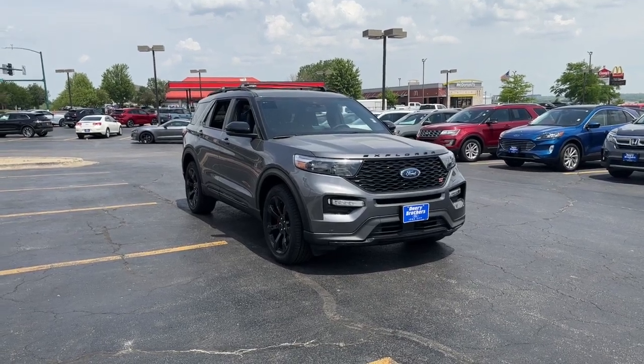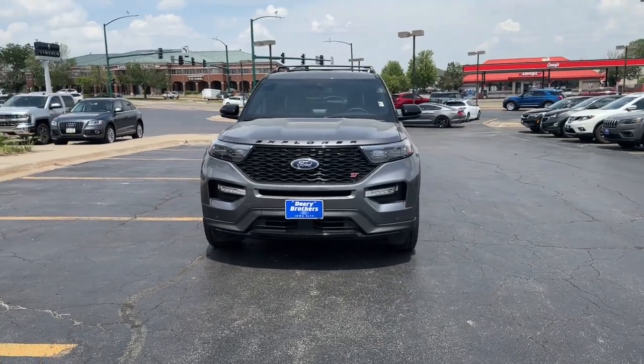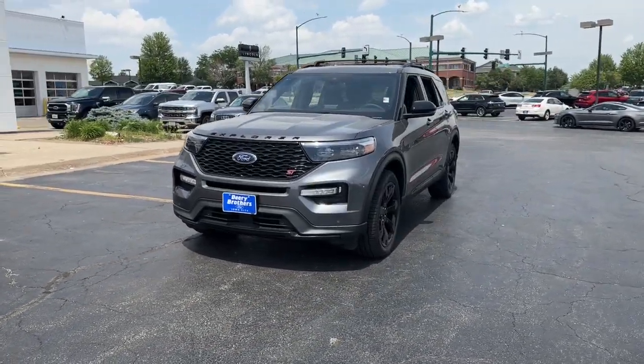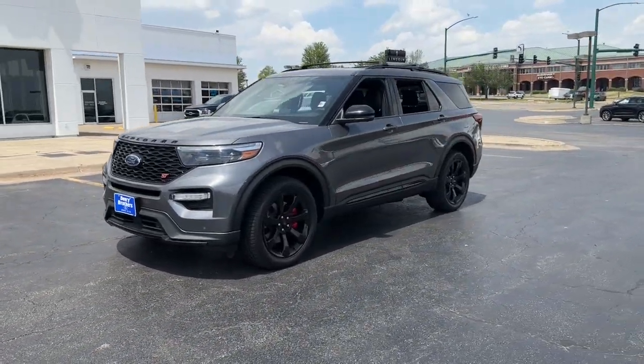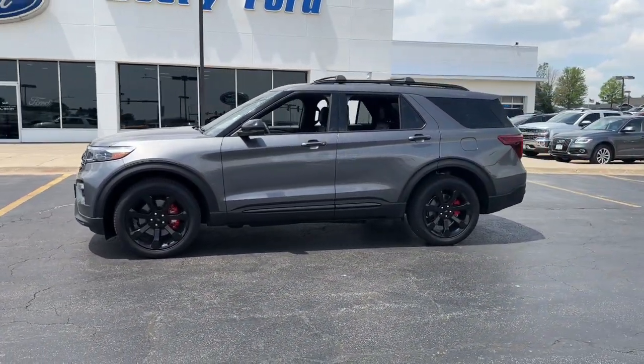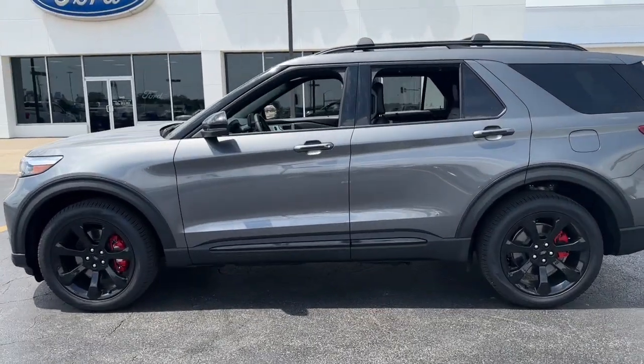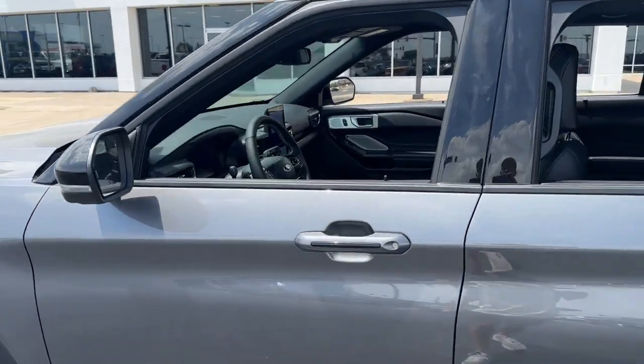Get acquainted with the 2023 Ford Explorer. Here's an Explorer that brings an uncompromising spirit to all your adventures. Behind its commanding stance, you'll find a refined, comfortable driving experience, available options that let you customize technology and capabilities, and rugged, mid-size SUV versatility.